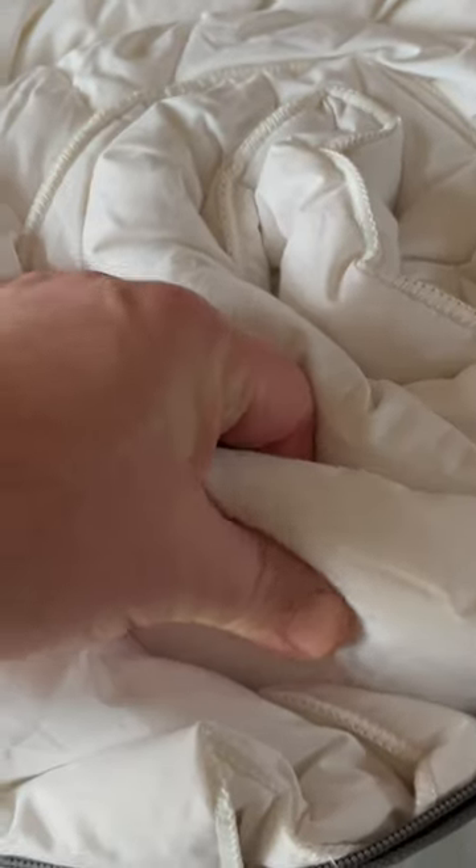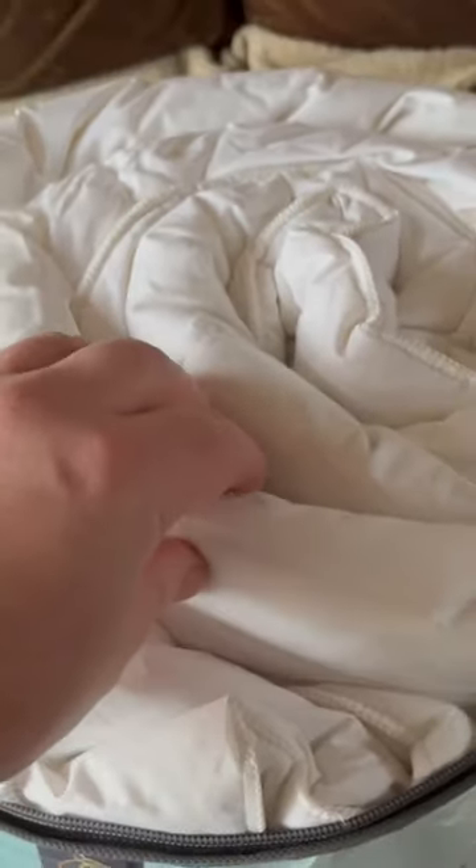Oh yeah, that does feel nice and thick. Let's get it out and have a look. Yes, I can confirm it smells like a farmyard — what you read online, it smells like a farmyard, it does.